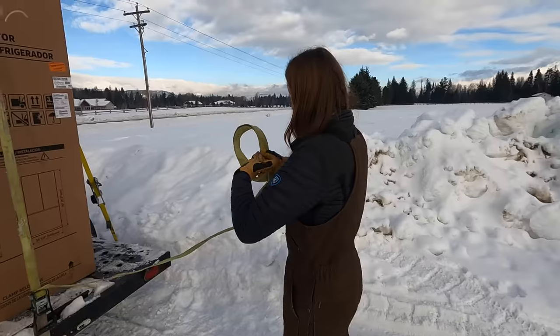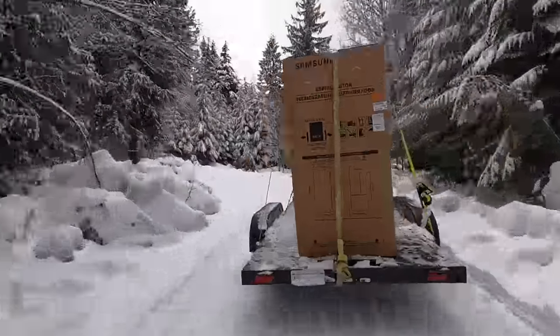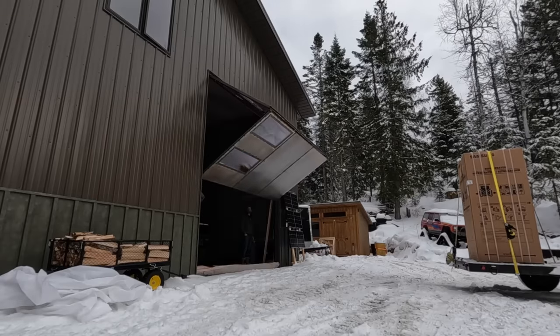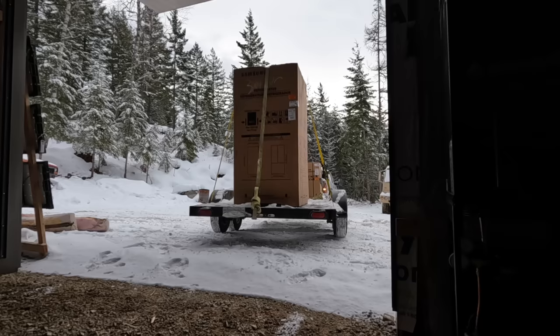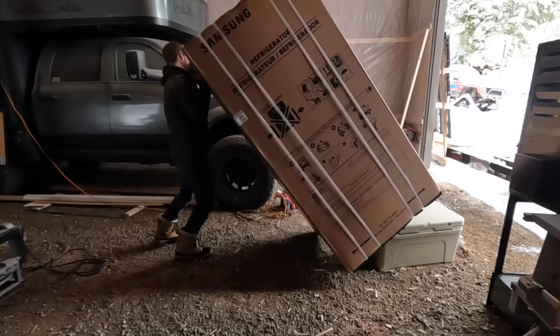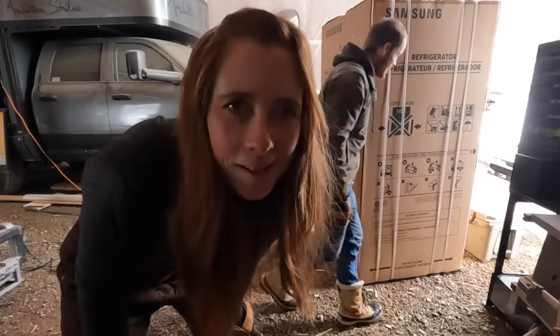Think it's gonna make it — slow and steady wins the race, and doesn't break the fridge. That hill is steeper than it looks on camera. You were driving too fast, I had to run! Now how do we get it up to the second story? That's a problem for another day.